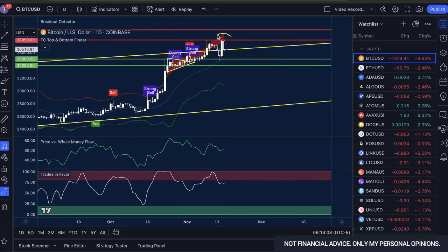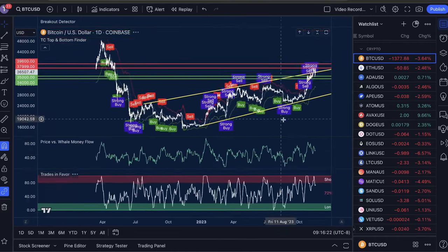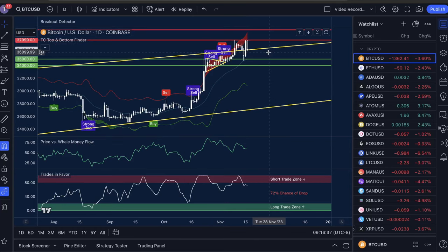Yesterday, Bitcoin pushed within $12 of the previous 2023 high. But instead of breaking through, we've crashed all the way back down to our previous structure support on this massive rising wedge pattern. In this video, I'm going to take a look at multiple timeframes — the weekly, daily, and four-hour — to see where Bitcoin could be heading next and what we can do to make the most profit off its next move. Let's jump into it.